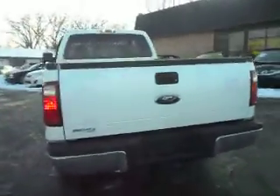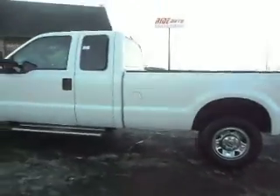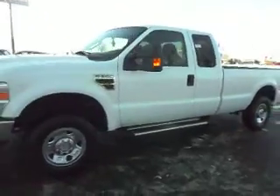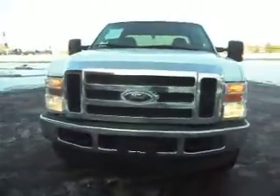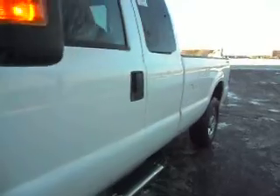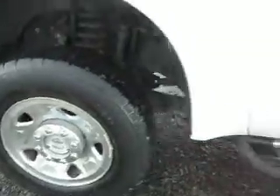It has a trailer tow package, factory tinted windows, running boards, chrome wheels, telescopic towing mirrors with built-in signal. This truck is sharp and it's clean. It's got the tow hooks on the front, engine block heater, fleet maintained, no hail on this vehicle. The body is very straight throughout on this clean, tight Ford Super Duty XLT, with BF Goodrich tires with the lockouts on the four-wheel drive.